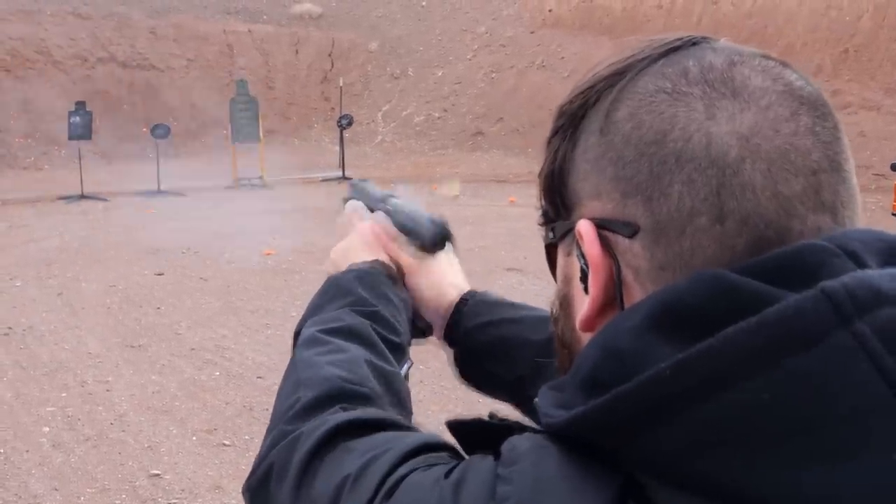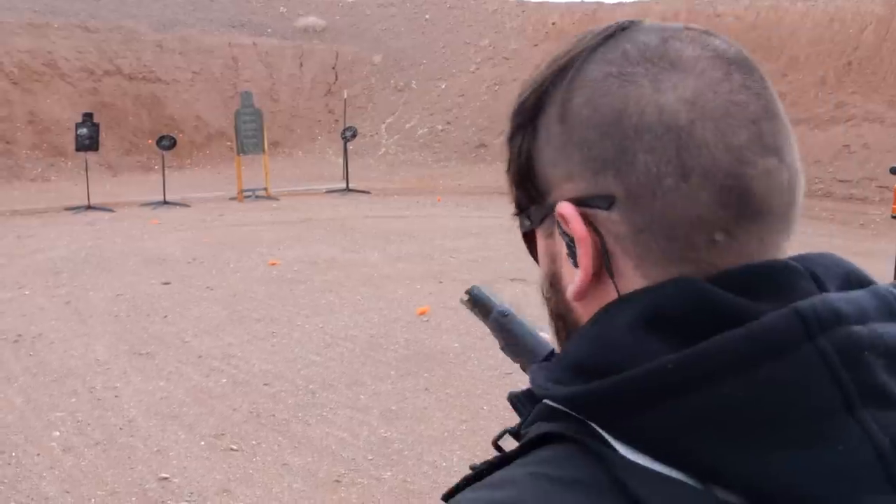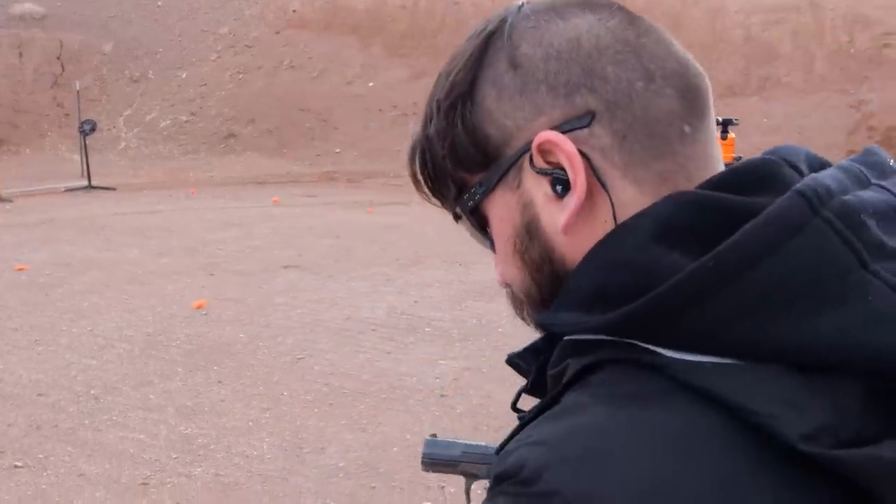We're going to be on the Shot Show floor — booth 12469 — and we've also got a couple of new Meister products including a Meister PPK you can come check out. If you're here at the show, feel free to stop by and say hey. Thanks Chris for walking us through the guns, and thanks everybody for watching — TFBTV, Shot Show 2023.